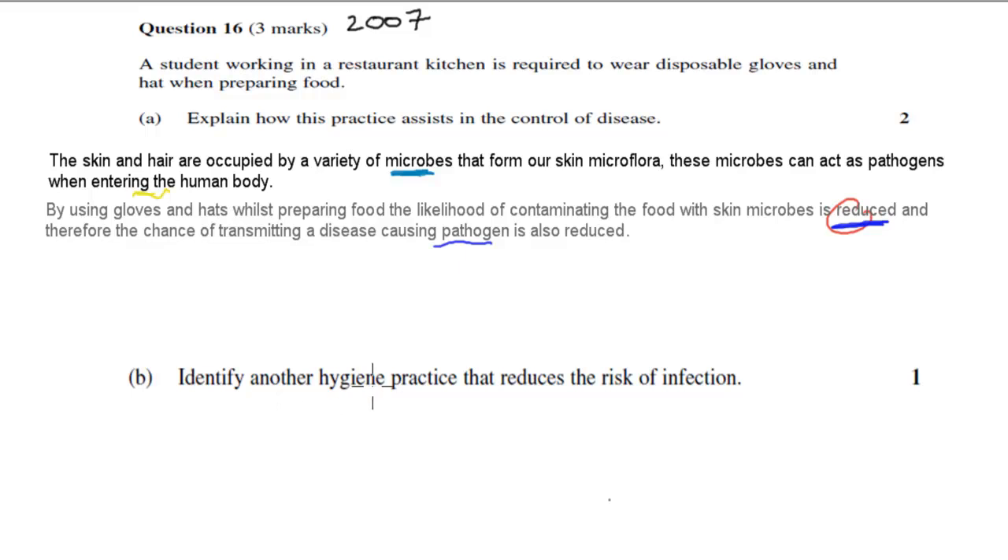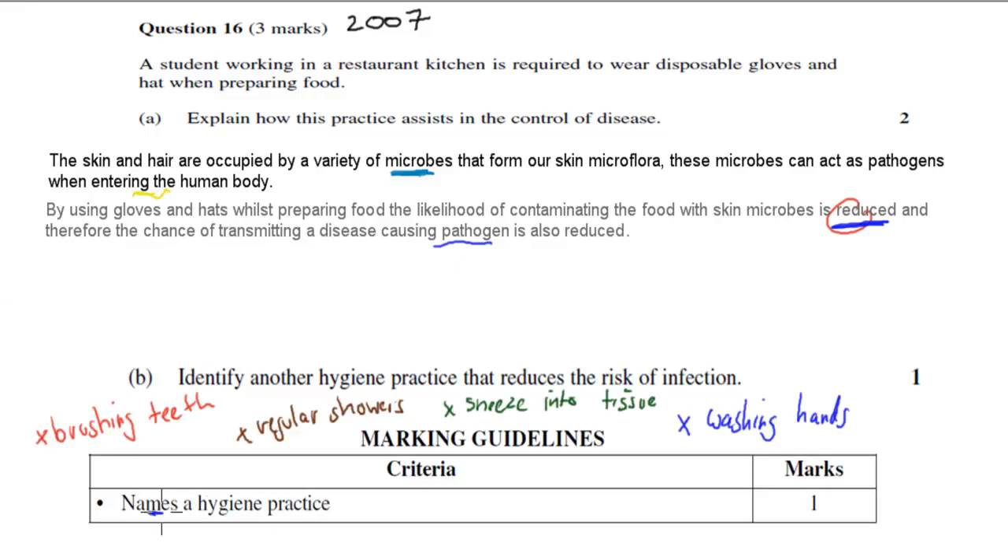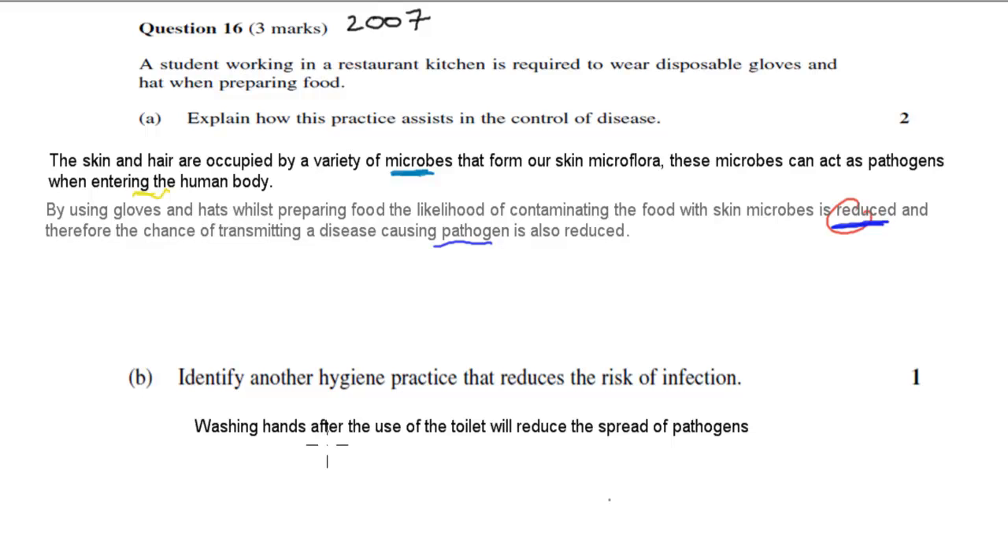For Part B — identify another hygiene practice that reduces the risk of infection, worth one mark — the marking guideline just says name one hygiene practice. It's important to note that things like boiling water are not hygiene; that's controlling food or water. Hygiene practices include brushing teeth, regular showers, sneezing into a tissue rather than at a person's face, or washing hands regularly. By naming one, you get one mark. I wrote: washing hands after use of the toilet will reduce the spread of pathogens — but even just saying 'washing hands regularly' gets you the mark.